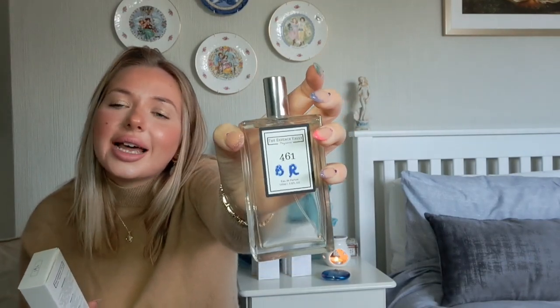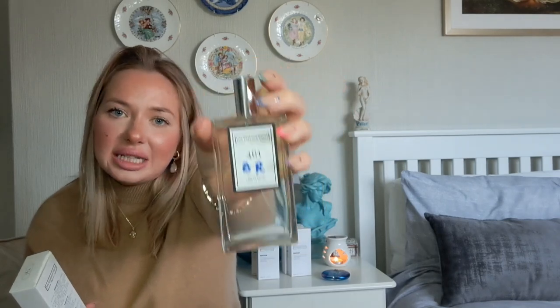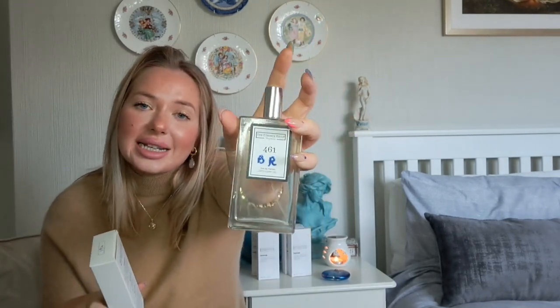You can see I've written BR on the bottle, which stands for Baccarat Rouge, so I can tell the difference between this and my other fragrances from the Essence Vault. When I reach for them I find it really useful to write the name of the fragrance so I don't have to think too much about it.